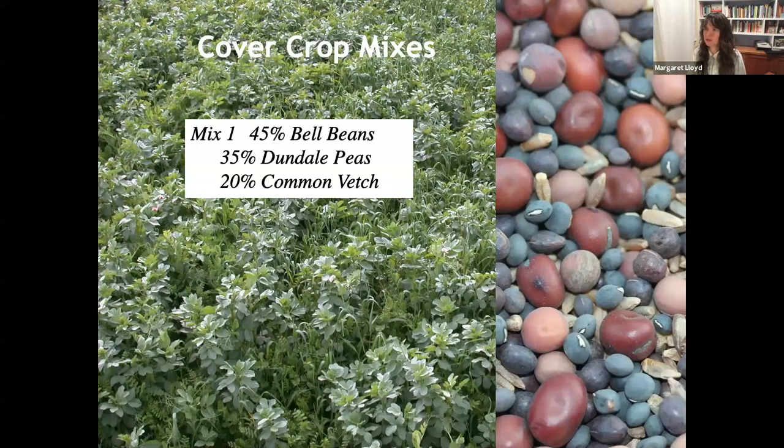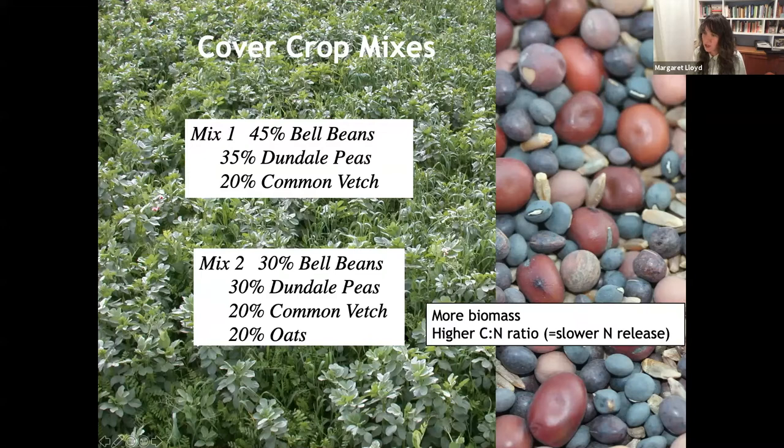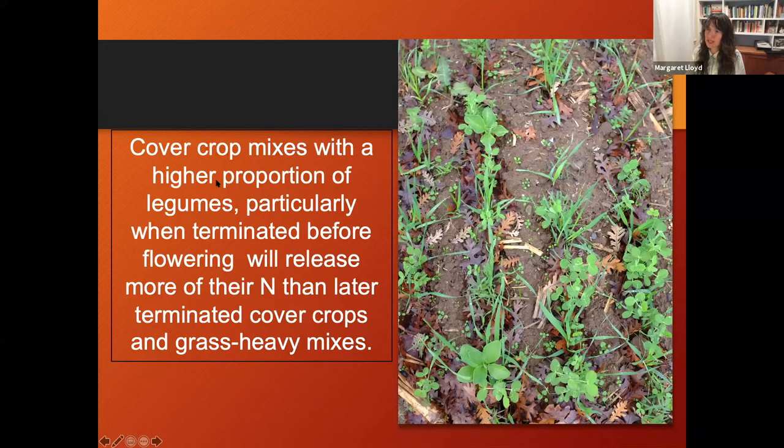There are also mixes - here's a locally available all-legume cover crop mix, and here's the same mix with an oat component added. Adding oats increases biomass but slightly increases the C:N ratio, meaning a little lower nitrogen release in the short term. But with more biomass you have more total nitrogen, so you'll get it later as organic matter buildup. Cover crop mixes with a higher proportion of legumes, particularly when terminated before flowering, will release more nitrogen than later-terminated grass-heavy mixes.